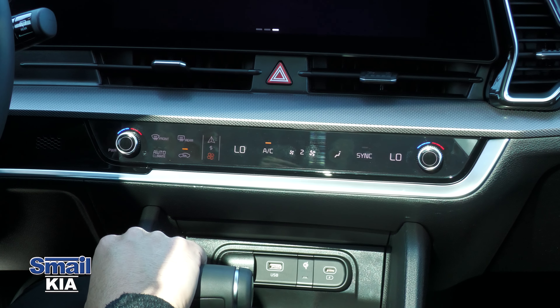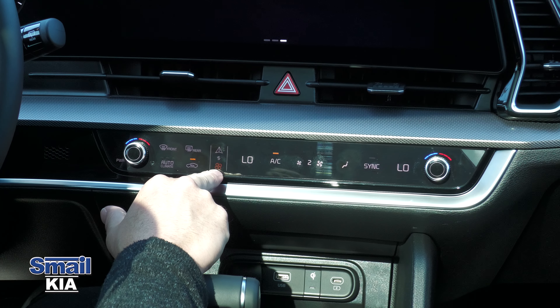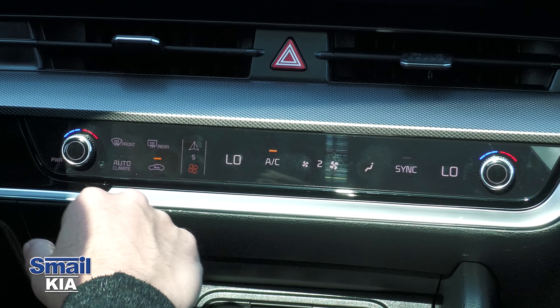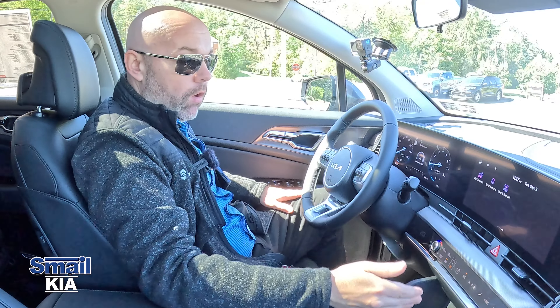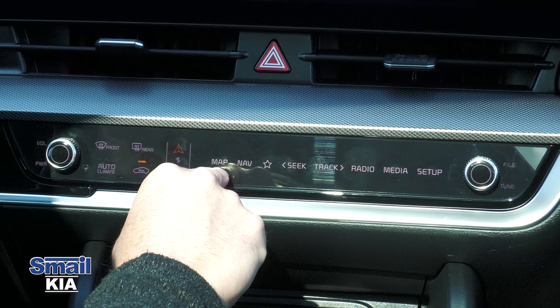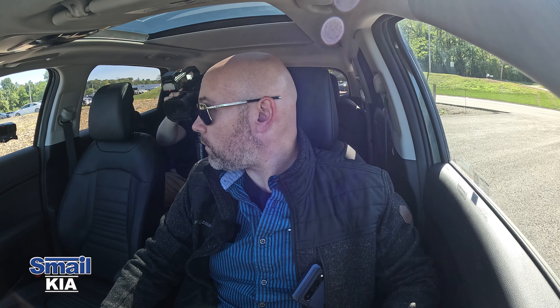You also have an instrument cluster that lets you do similar things. Right now it's on AC settings — I can increase fan speed, lower the temperature. If I want to switch to audio or media settings, I press the top button and now I can access my map, navigation, and audio settings. That button also becomes the volume and power button for the radio.